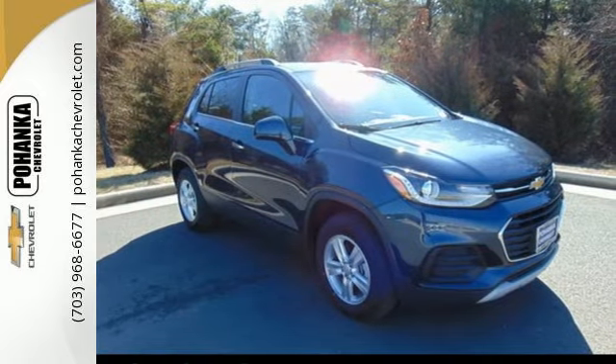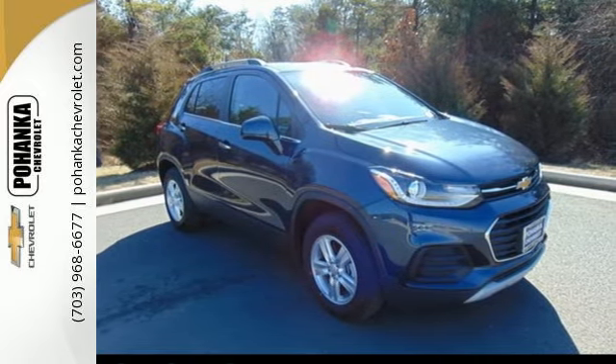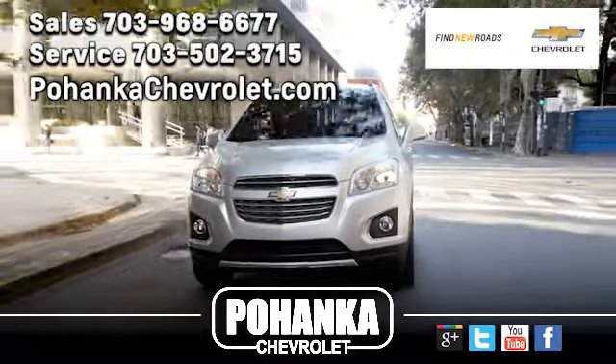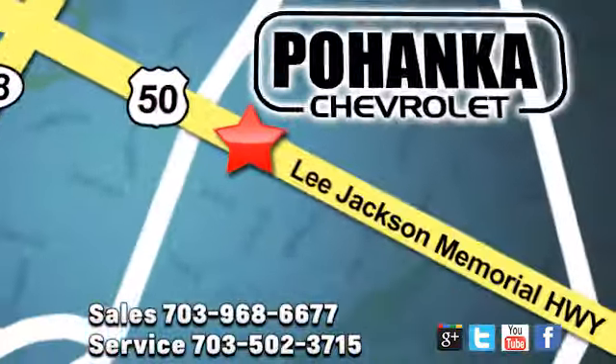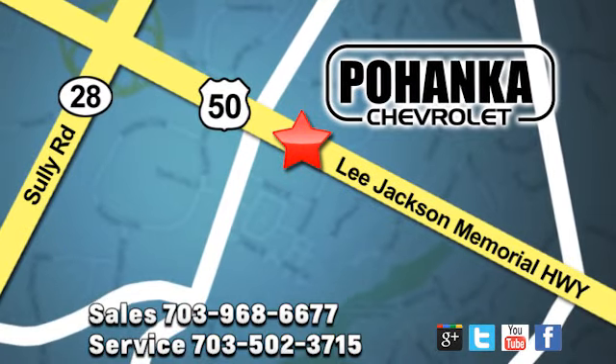Make your own Trax in this sporty Chevrolet today. Pohanka Chevrolet is a great place to buy a car. We're conveniently located at 13915 Lee Jackson Memorial Highway, Route 50 in Chantilly.